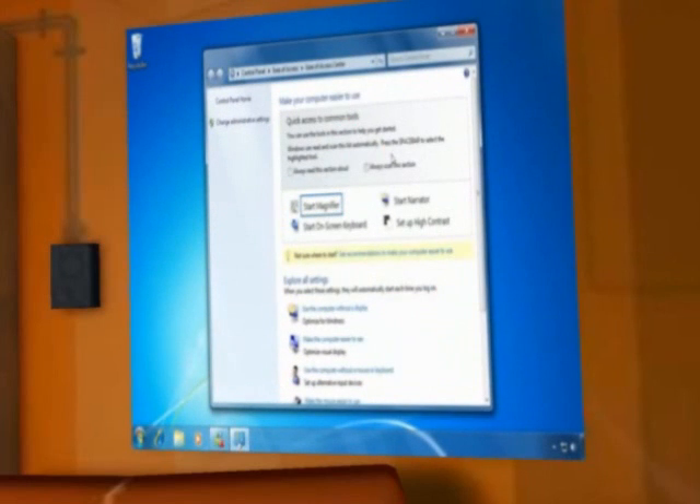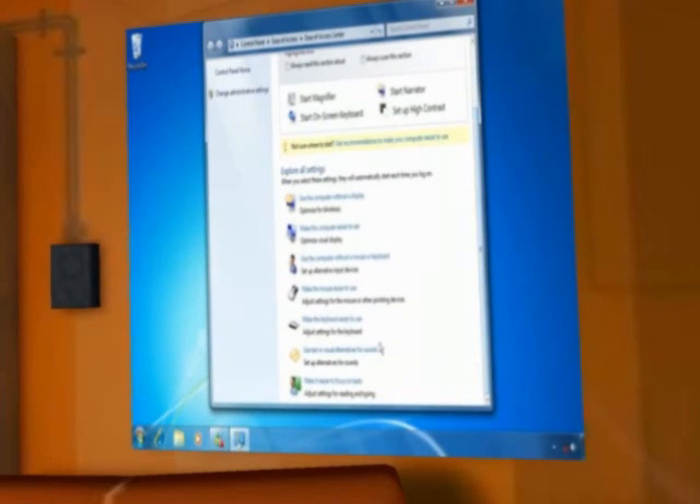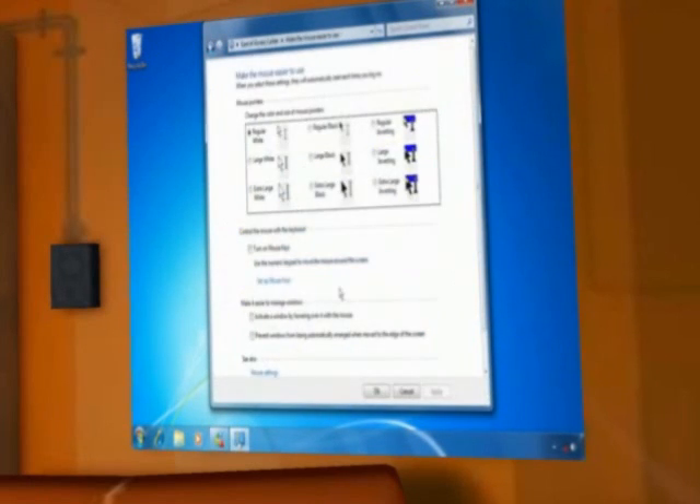Do you ever lose track of your cursor? You can also make the mouse easier to use from the Ease of Access Center. Just select from a variety of colors and sizes and click apply.